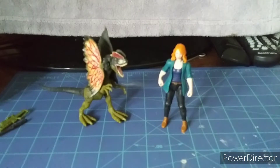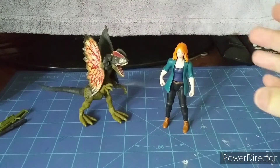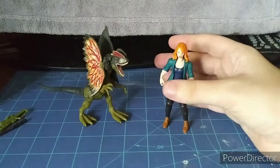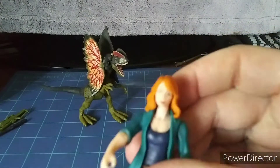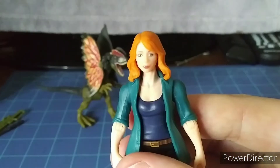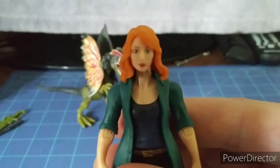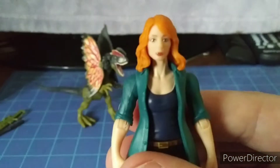Here we have the figures outside of the package — let's take a closer look at them. Let's take a look at Claire Dearing. Will you focus — there. It has the likeness of Bryce Dallas Howard a little bit.